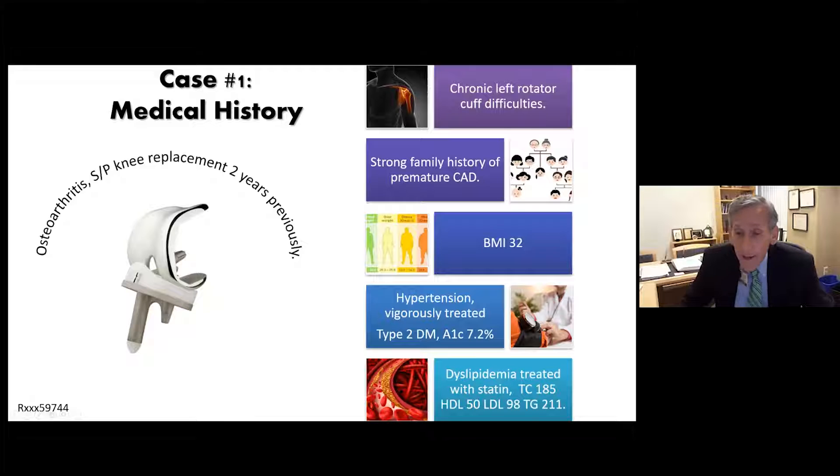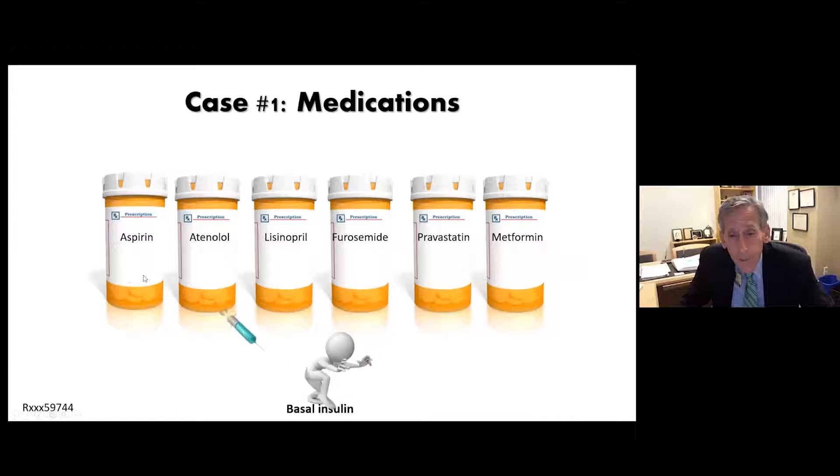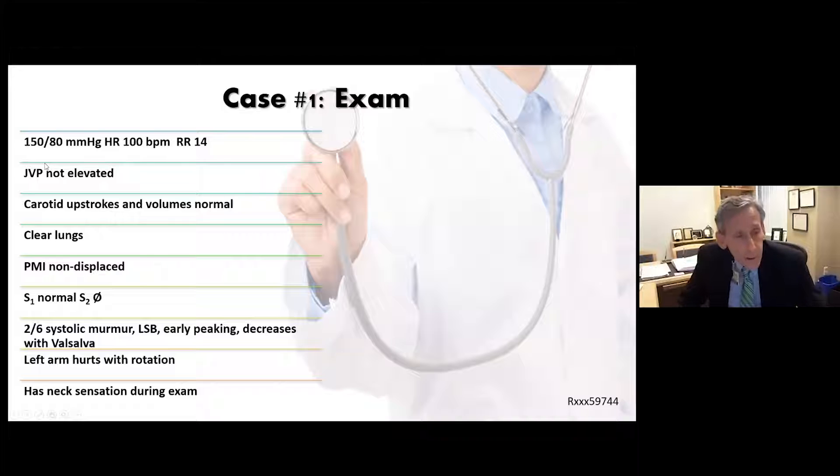Her medications include aspirin, a beta blocker, an ACE inhibitor, a diuretic for hypertension, a statin and metformin, and basal insulin — all appropriate for diabetes. Her exam shows blood pressure 150/80, heart rate a little rapid for someone on a beta blocker. Neck veins are flat, carotid upstrokes and volumes normal, lungs clear, PMI not displaced. She has a normal-sounding S1 and physiologically split second heart sound. She has a 2/6 early-peaking systolic murmur at the left sternal border that decreases with Valsalva. Her left arm hurts when you rotate it, and she has the neck sensation during the exam.